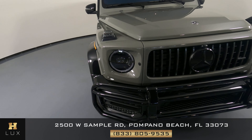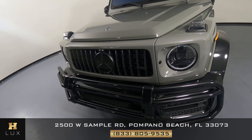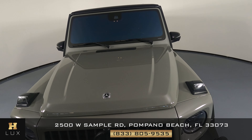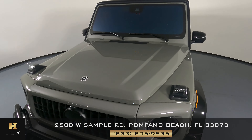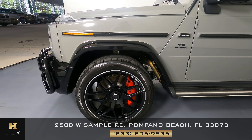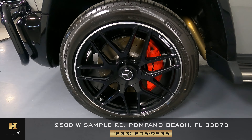First, we'll be going panel by panel. We're going to start with the front bumper. I'm not seeing a scratch here at all. Let's have a look at the hood of the car — I'm not seeing any scratches or paint chips there at all. Let's have a look now at the driver fender and wheel. This fender has no scratches and no dents, and the wheel has no curb rash.